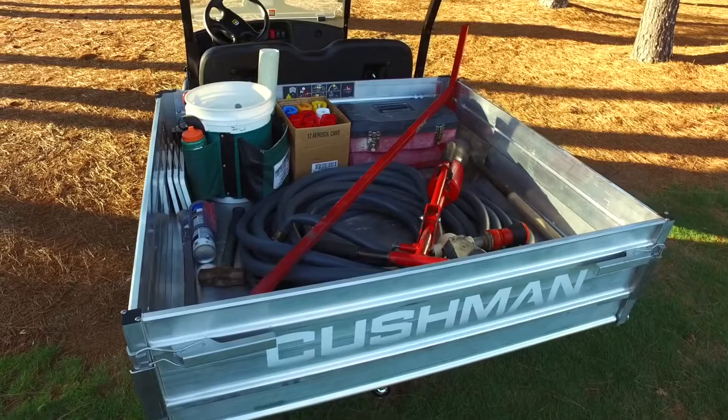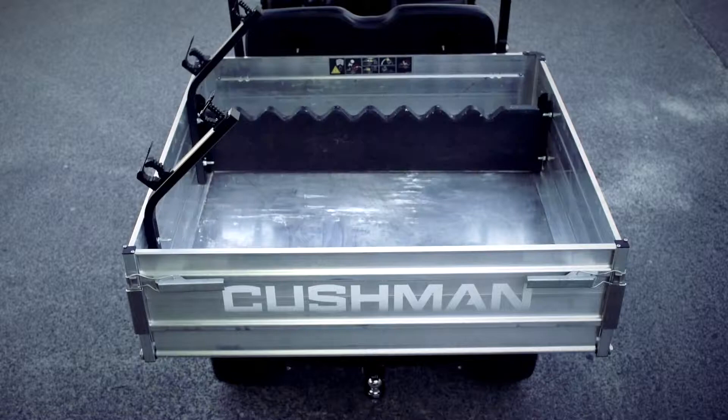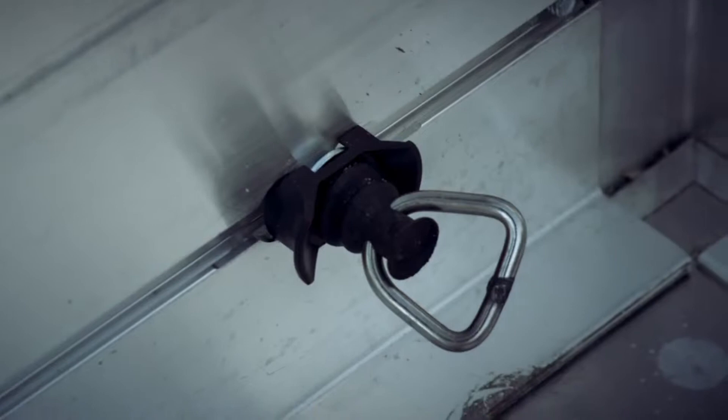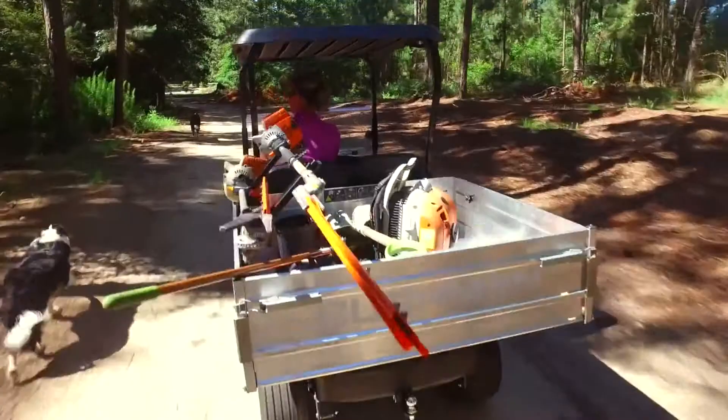The optional 15-cubic-foot aluminum bed has a unique L-track system that can accommodate a range of accessories, including long-handled tool racks, divider brackets, and tie-down D-loops, perfect for transporting commonly used equipment such as weed eaters, rakes, and hedge trimmers.